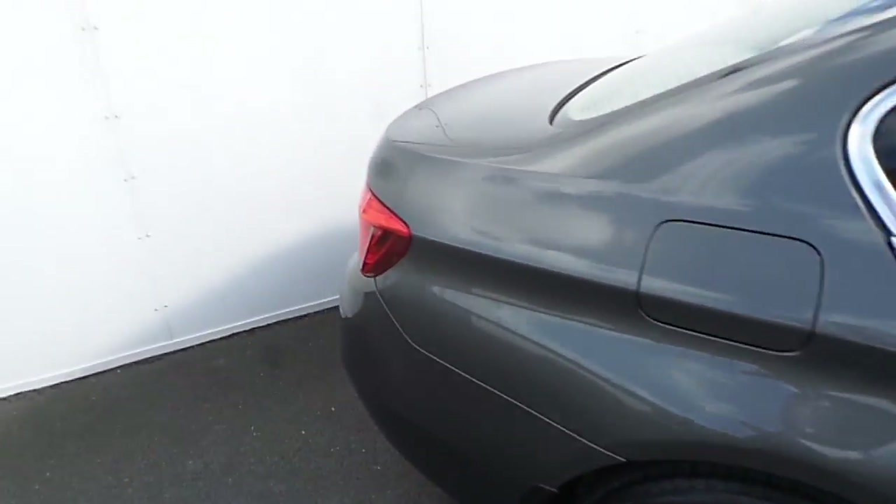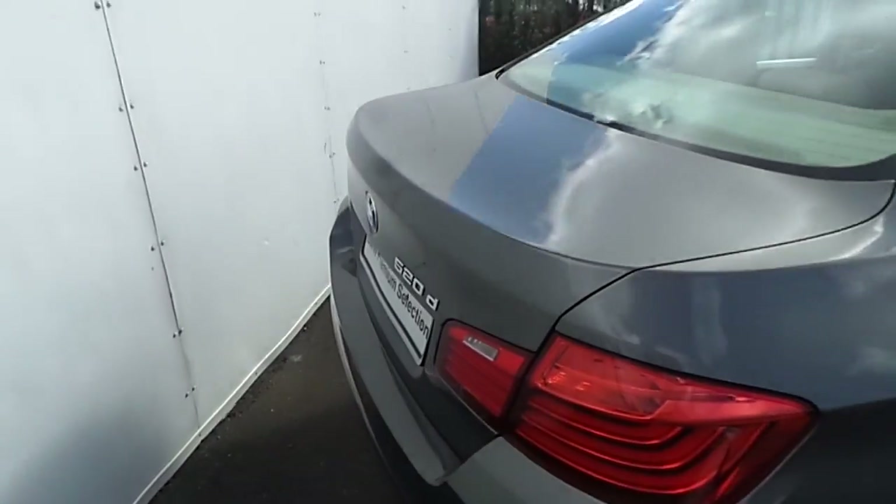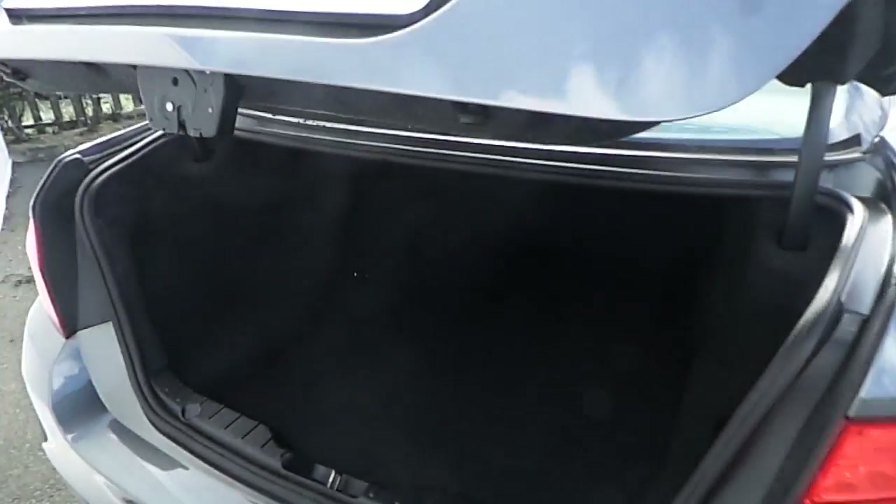As we move towards the back, we can see that by touch of a button the automatic boot function opens up to reveal a very generous and spacious boot space.